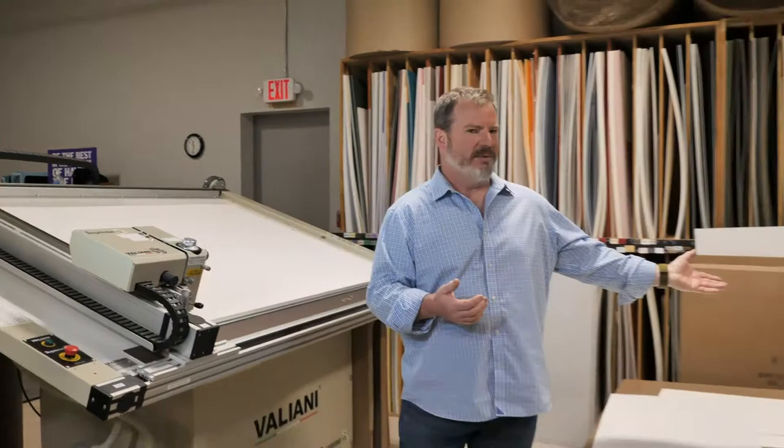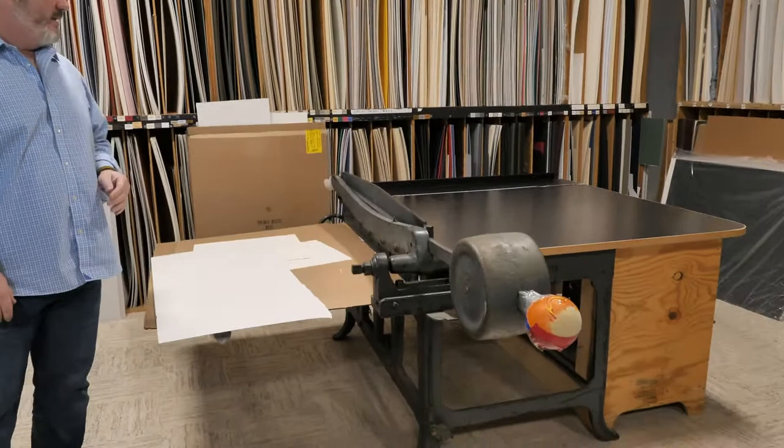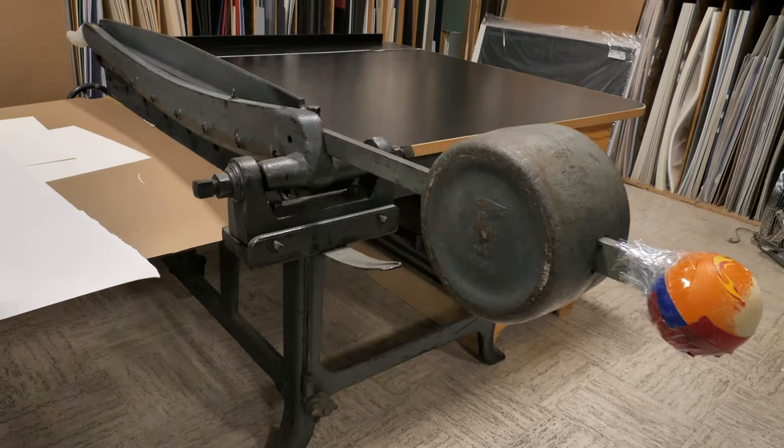And when I say apply technology where necessary, this example is one of our original paper cutters from the turn of the century — and I mean the last century. This is still the best way to cut the outside of a mat. It's a big, heavy blade that we have sharpened once or twice a year depending on use. And that's still the best way to do it.